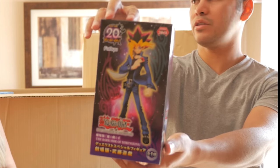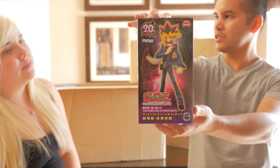This is a Yu-Gi-Oh anime figure — a nice addition to the Dark Magician Girl we got a while ago. Pretty sweet.